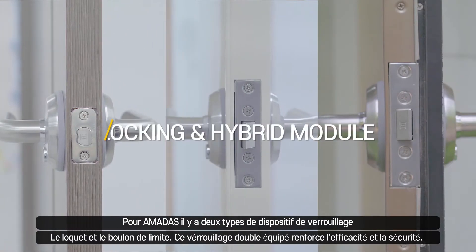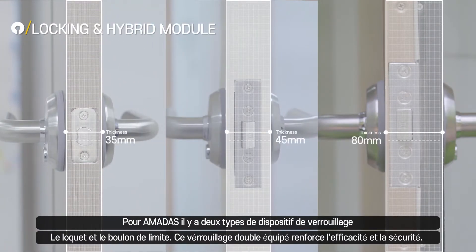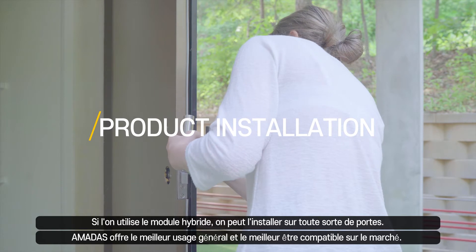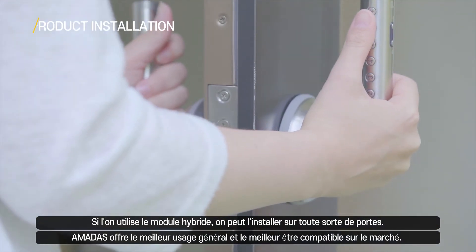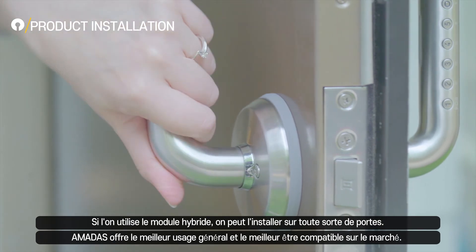Amadas is equipped with double locks, latches and deadbolts for increased efficiency and security. With the hybrid module, you can install Amadas on any type of door. We offer the highest versatility and compatibility in the market.